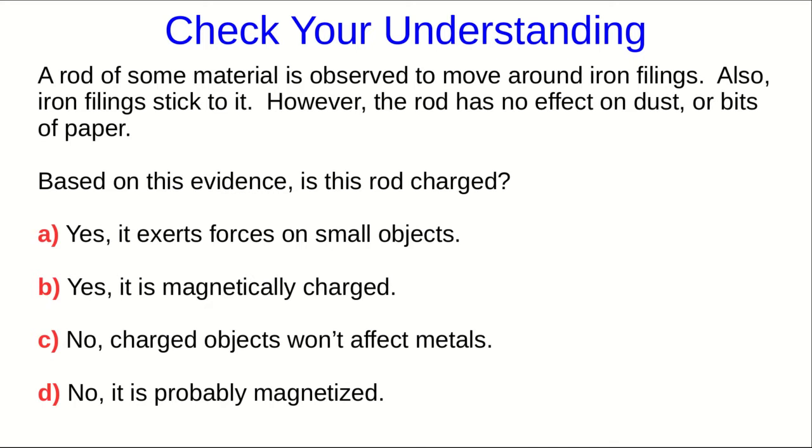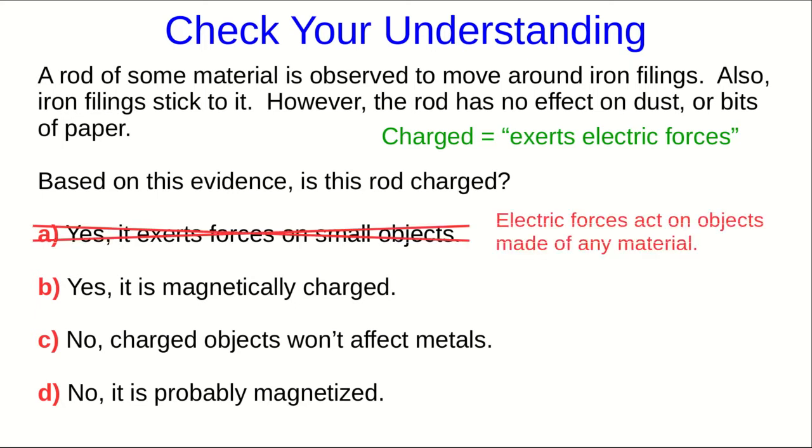Remember that our operational definition of charged is that charged objects exert electric forces. This rod seems to be exerting forces on iron filings. Are they electric forces? Well, electric forces are supposed to act on all objects, no matter what they're made of. This seems to be selective — it moves around iron, but not other things. So, that suggests these are not electric forces.